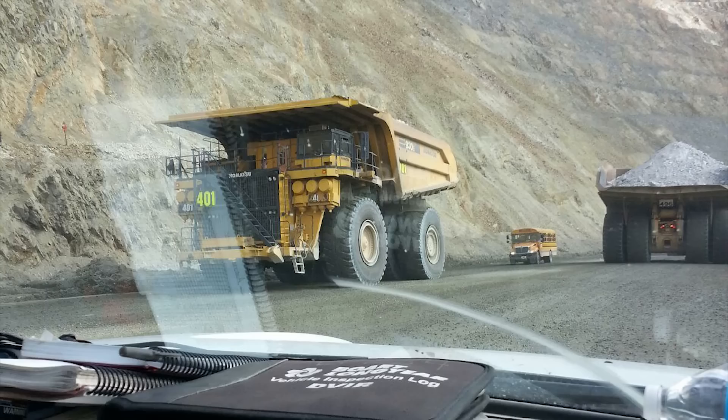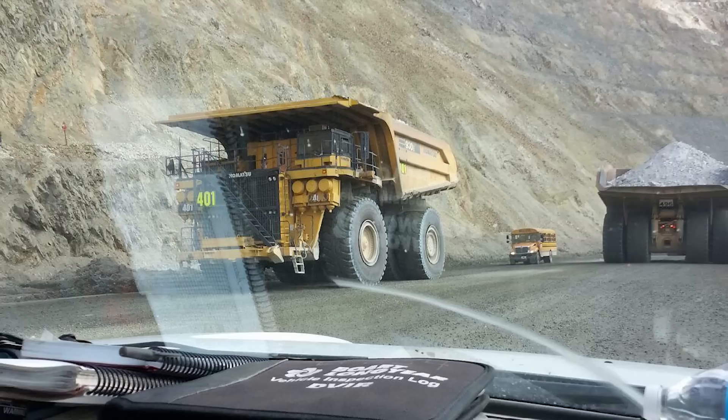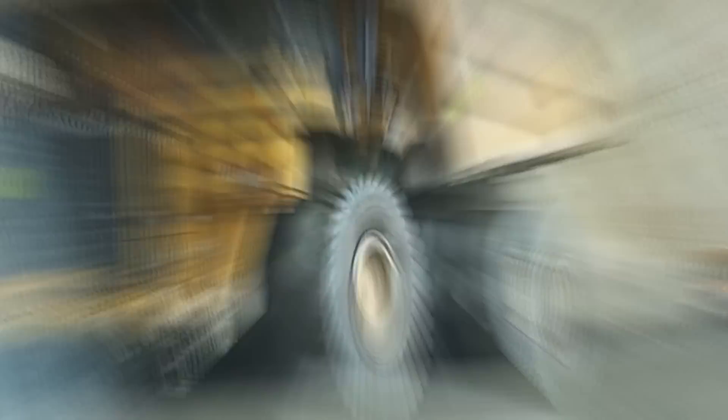This image might not seem extraordinary until you take a closer look and notice the seemingly tiny school bus following this enormous mining truck. Mining vehicles like this are actually some of the largest on the roads, and the one seen here is the CAT 797F, which is the world's biggest, costing a hefty 5 million and spanning almost 50 feet long. No doubt the bus driver felt inferior tailing this beast, which could crush it with ease.